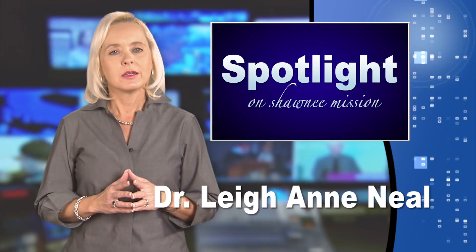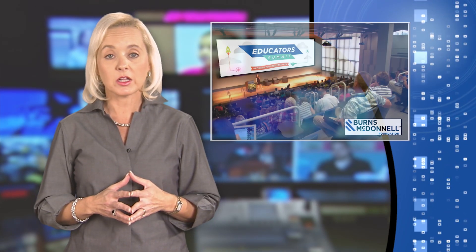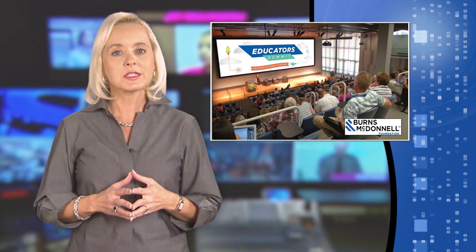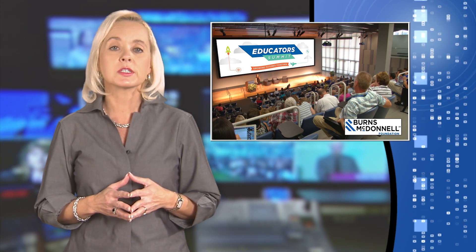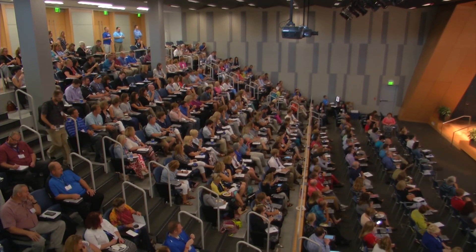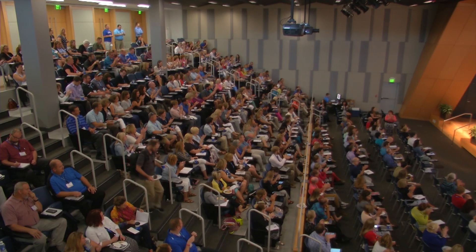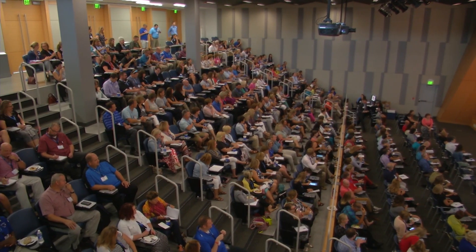Welcome back. What is the best way to cultivate the next generation of science, technology, engineering, and math leaders? That was the topic at a Summit of Educators and Engineering Professionals hosted by Burns and McDonnell. More than 100 teachers from the Shawnee Mission School District attended the event to learn more about STEM careers and how they can better prepare students for a career in a STEM field.